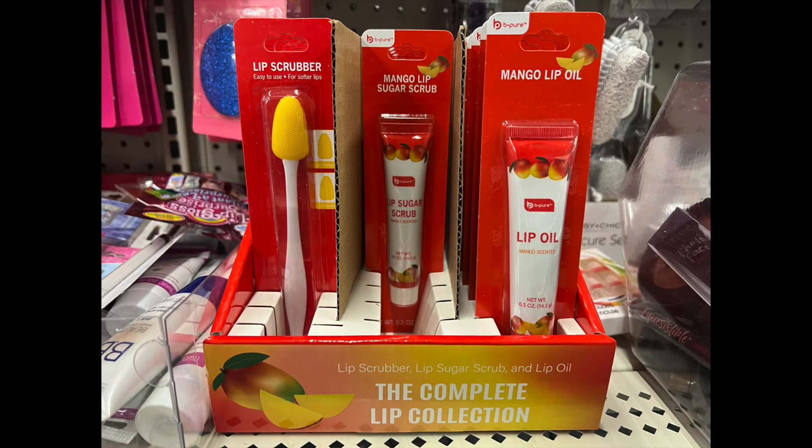It has a complete lip collection: the lip scrubber, the mango lip sugar scrub, and the mango lip oil. Everything you need to get your lips right.